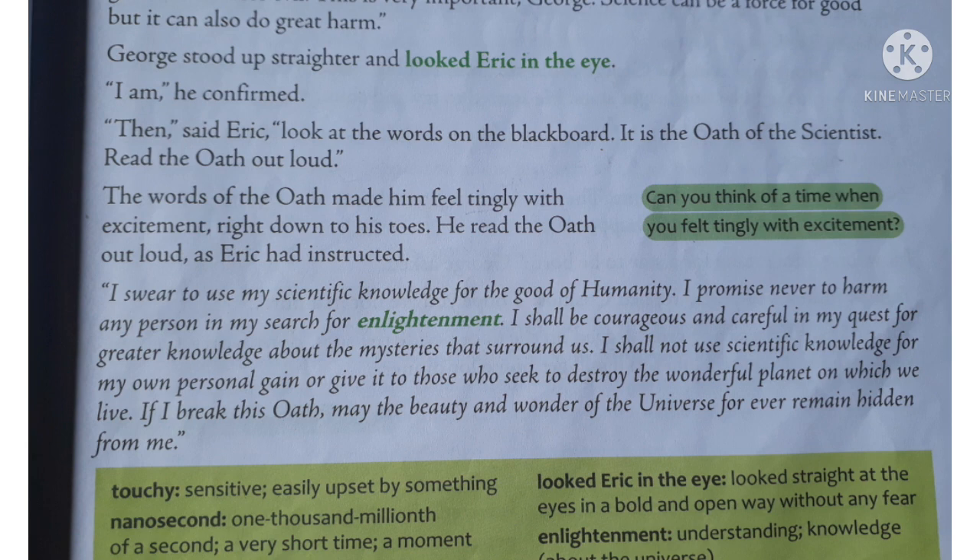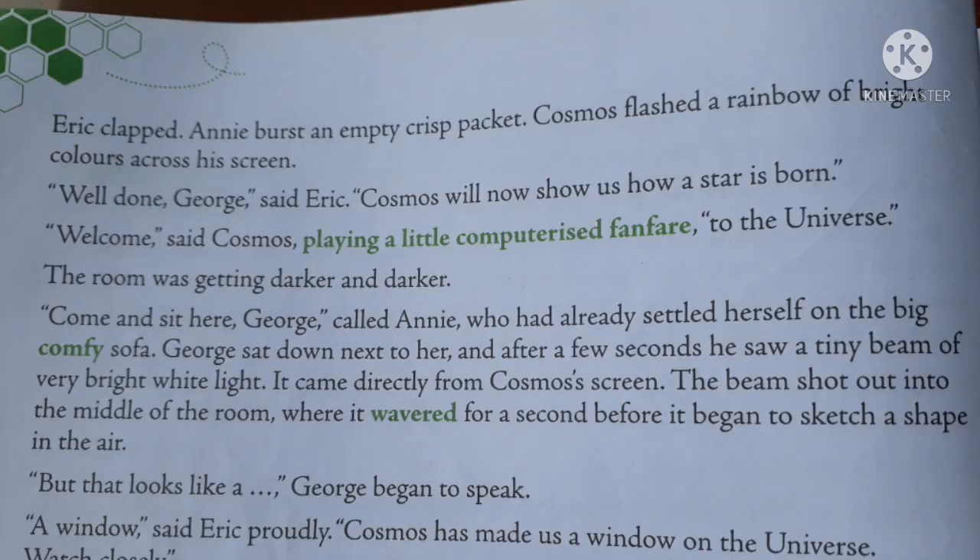I swear to use scientific knowledge for the good of humanity. I promise never to harm a person in my search of enlightenment. I shall be courageous and careful in my quest for greater knowledge about the mysteries that surround us. I shall not use scientific knowledge for my own personal gain or give it to those who seek to destroy the wonderful planet on which we live. If I break this oath, may the beauty and wonder of the universe forever remain hidden from me. After he completed the oath, Eric claps his hands.